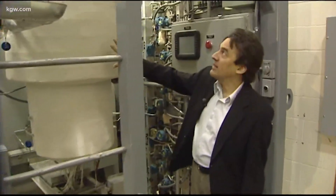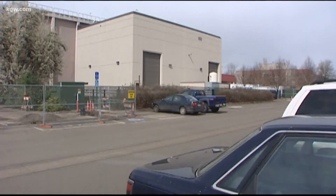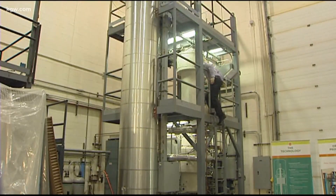Back in 2011, Dr. Jose Reyes invited us into his nuclear engineering lab on the Oregon State University campus to show us what he believed was the future of clean energy.